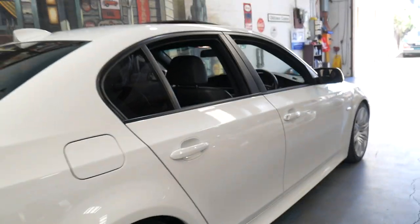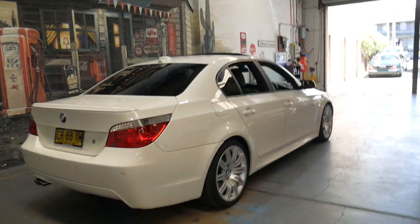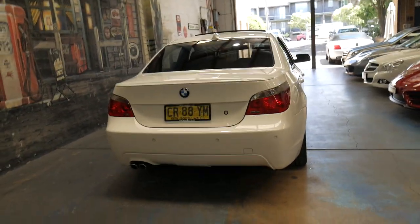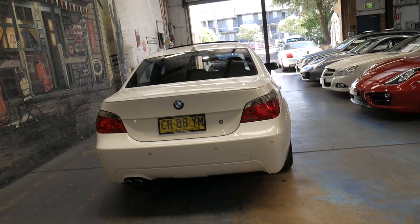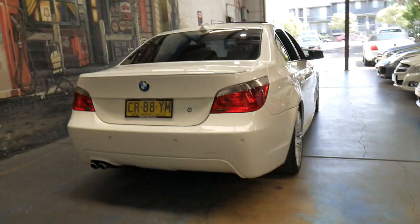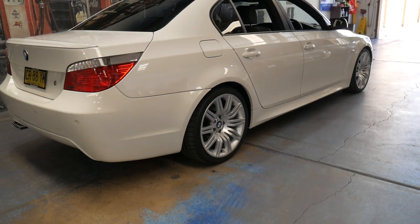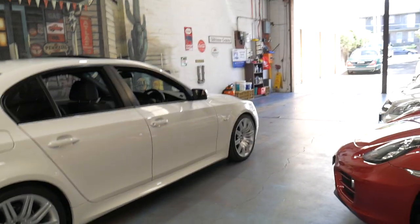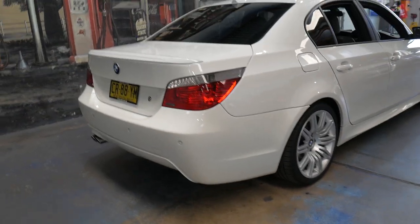It's got the two original remote keys. The good thing about the 530D is you've got awesome power, very good fuel consumption, and obviously it's got a lot of torque, so it really gets up and going. But again, being a diesel, it uses hardly any fuel. And despite being such a fast car, it just looks, to a lot of people, like a white BMW.